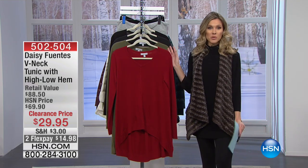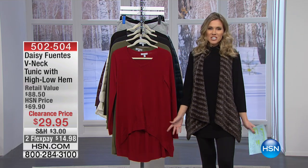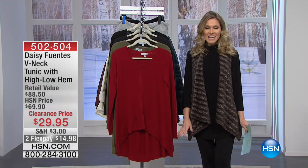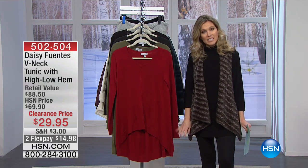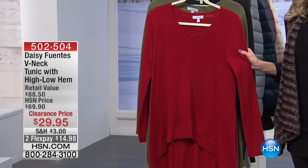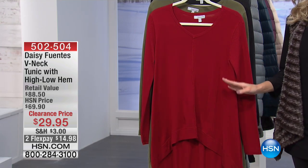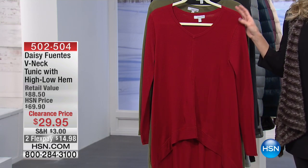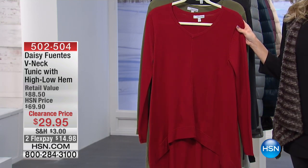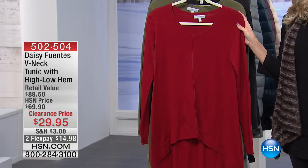Daisy Fuentes brings us a really great line here — you know her, she is fun and fabulous. She brings us a v-neck tunic that I'm really in love with. Sometimes we think of a tunic as the same size in the front and back, but this is a high-low hem. It was originally $69 and change, now it's more than 50% off on flex.